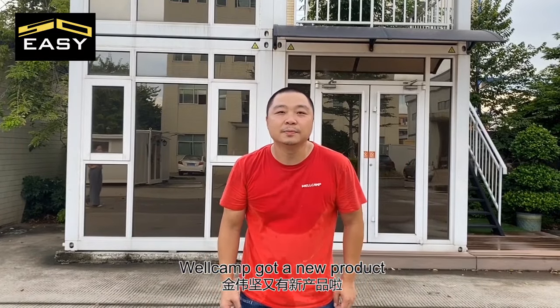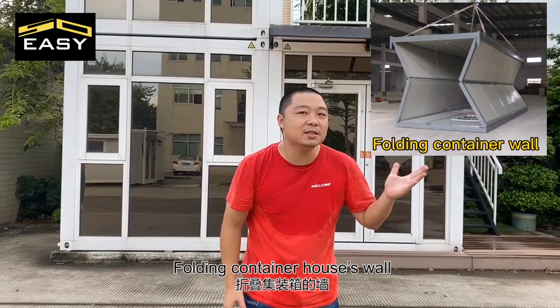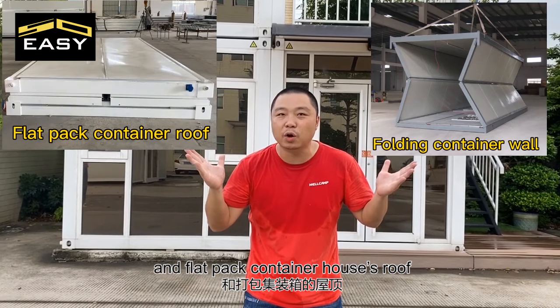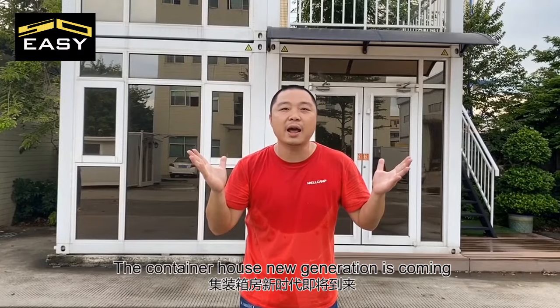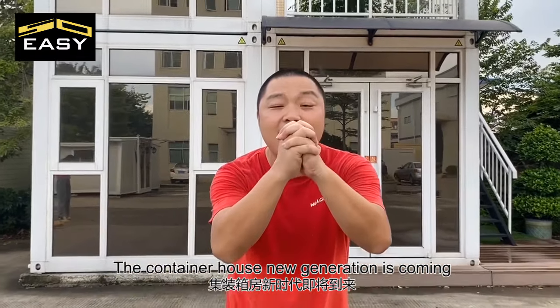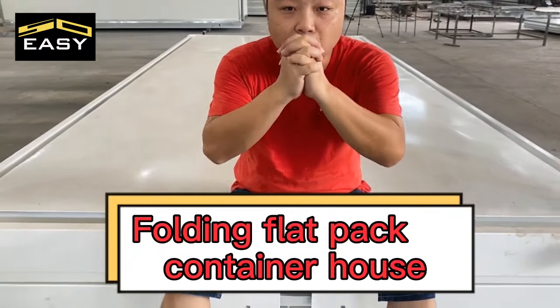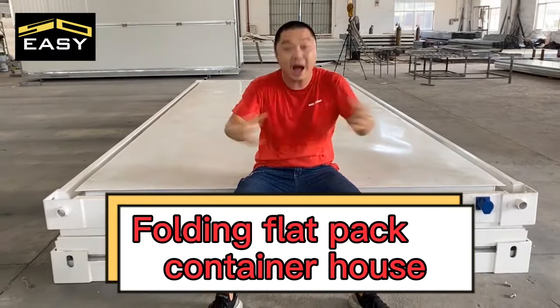Wellcam got a new product — different design with high-quality folding containers wall and flat-pack containers roof mix. The container house new generation is coming: the folding flat-pack container house!